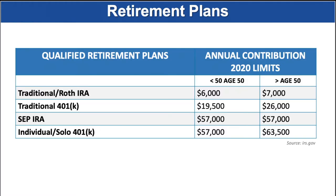Retirement plan funding is always something you should consider. If you have not already funded your retirement account for 2020, there could still be opportunities to do so. To see if you can, please check with your tax preparer or call us for more information and details.